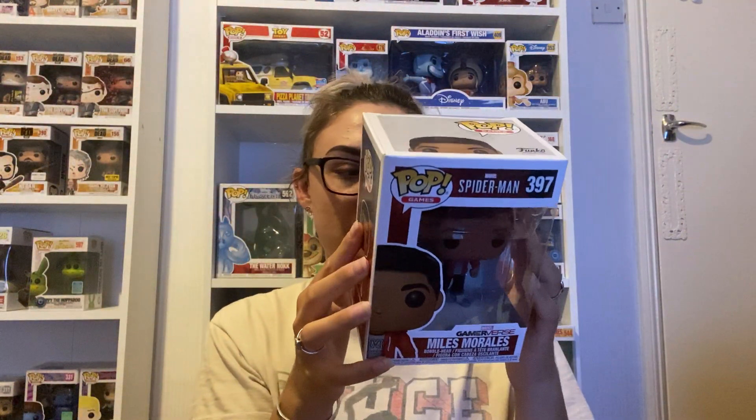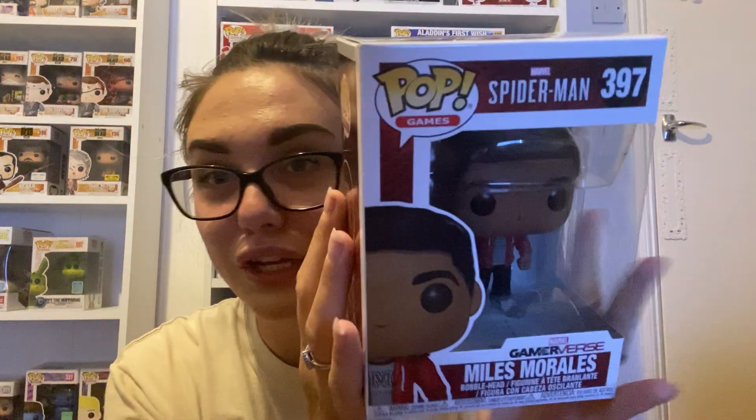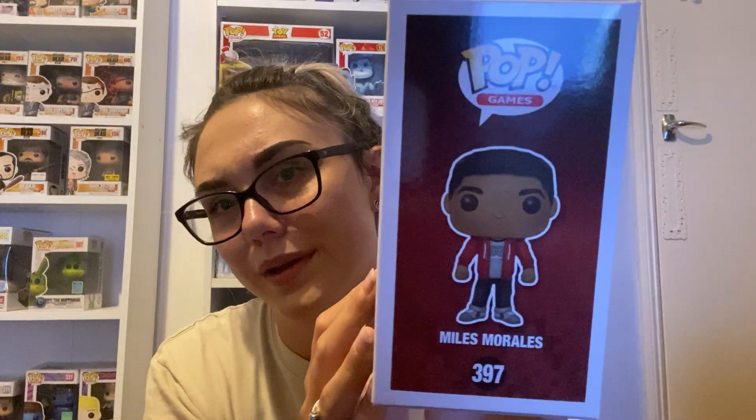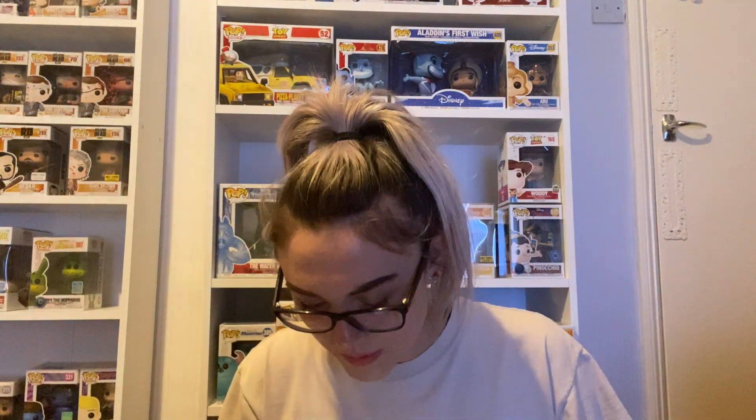Next one — another one I have no clue about — it's Miles Morales from Spider-Man. There's a little bit of damage, nothing considerable. Let's check the value — we're currently at five pounds running total. The app estimated value says six pounds, but it's actually a ten pound pop going off eBay. So we're up to fifteen pounds, which isn't too bad.